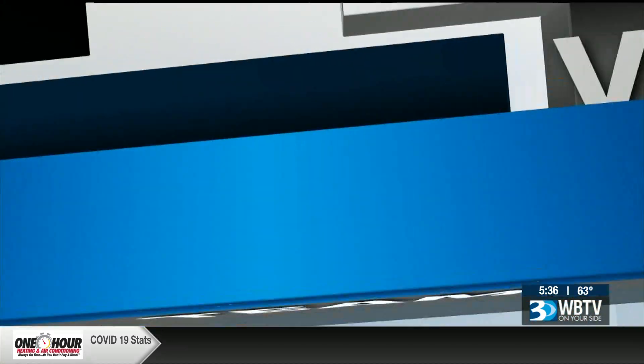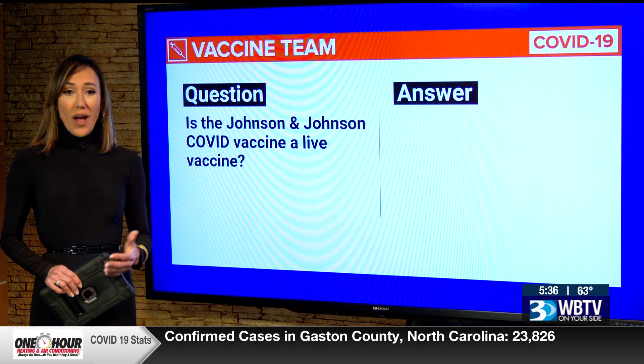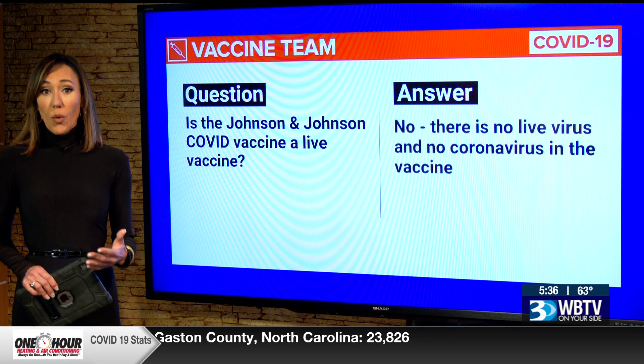The Johnson and Johnson vaccine is approved for emergency use. The WBTV vaccine team is getting questions about this one-shot vaccine, and Maureen O'Boyle joins us now live in the studio. With 80,000 shots coming to North Carolina this week, people want to know more.